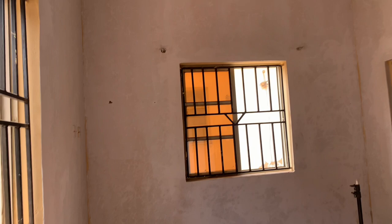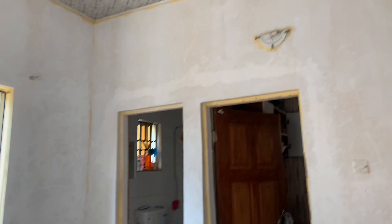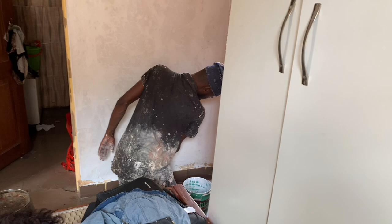This is the first base of painting, so they're still going to paint it one more time. Right now the painter is putting in the fillers on the places where the walls have been broken.